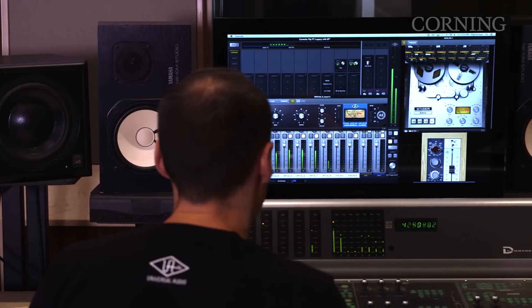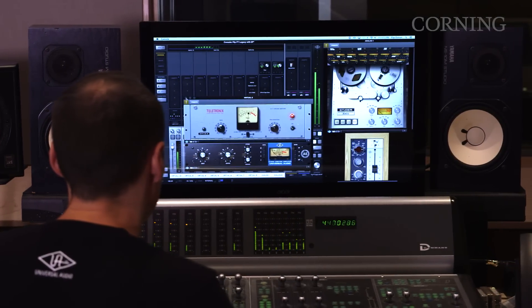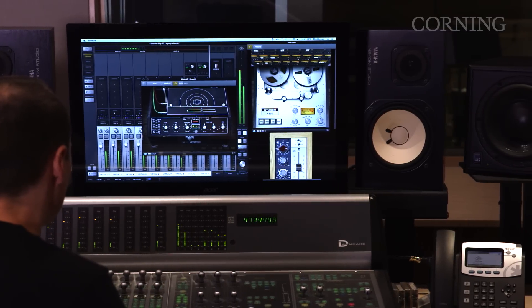This also really helps us with our plug-in development, because our plug-in development is really intense. We need to be able to compare the golden analog unit to the software plug-in, and being able to get the computer out of the room is just crucial for that type of listening environment.